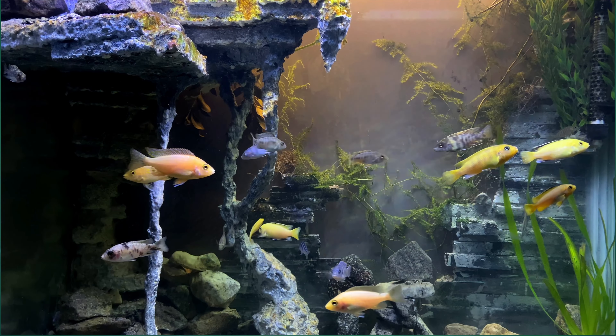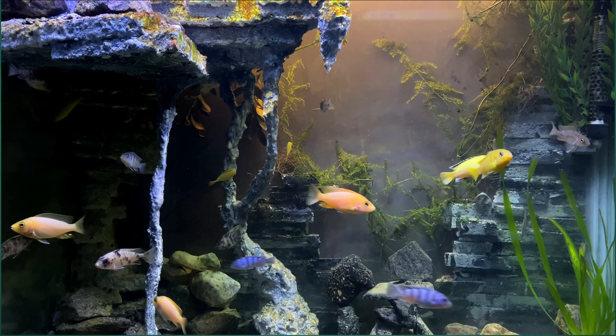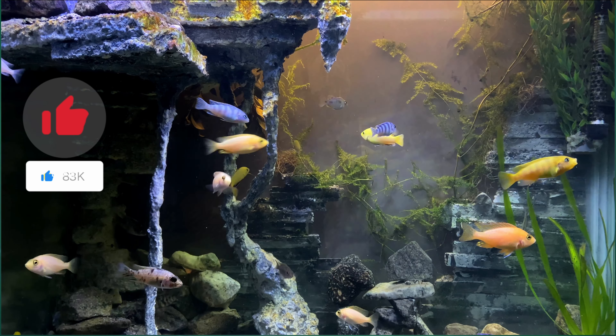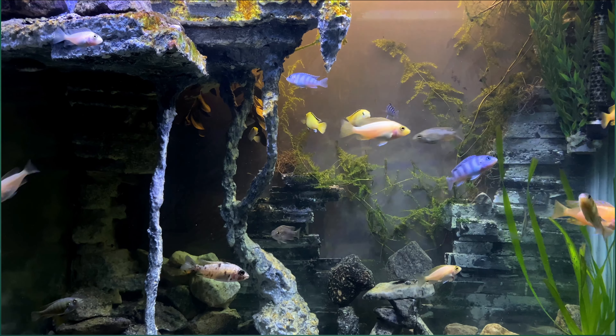Now, we give you 30 seconds to immerse yourself in the breathtaking beauty of our aquarium. Thank you for watching. If you enjoyed this video, please show us some love by giving it a like. And feeding time.